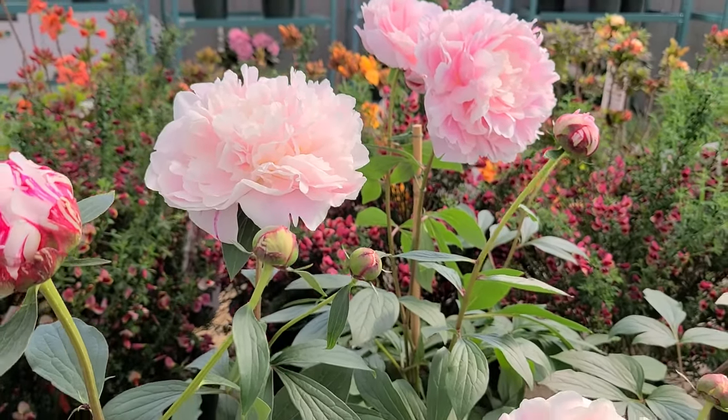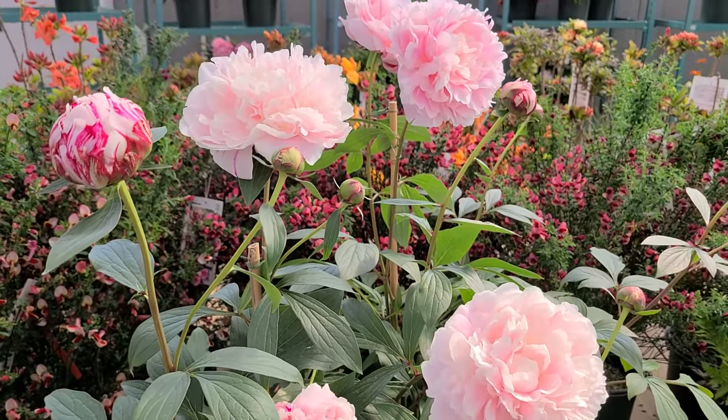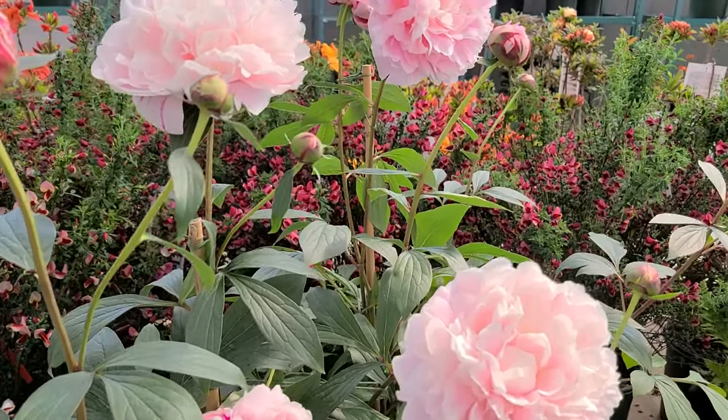Look how they put on a terrific show on plants that get to about two and a half to three foot tall, producing lots of flower buds.